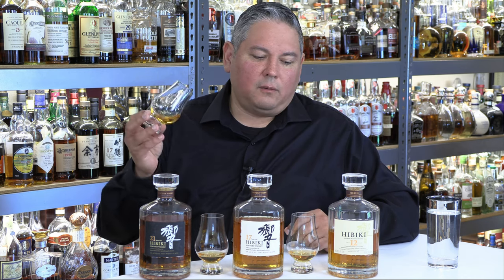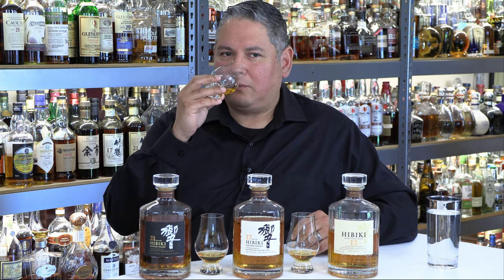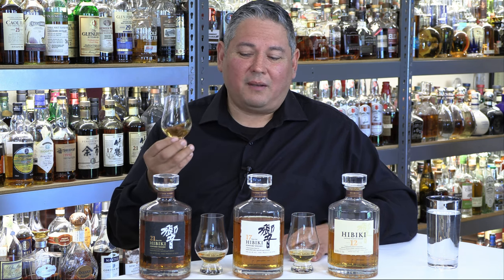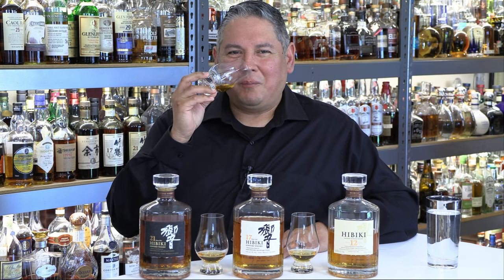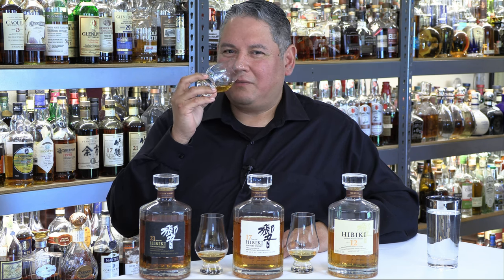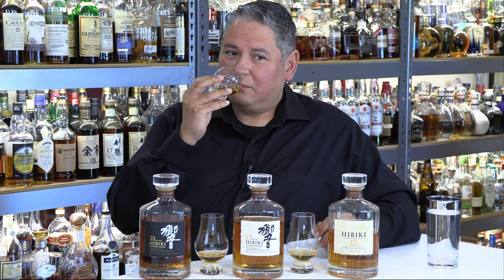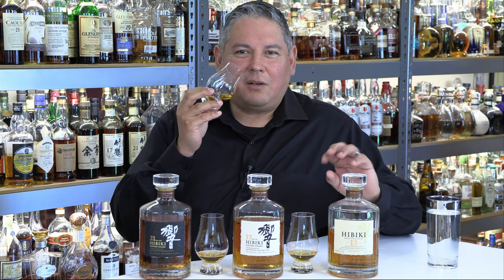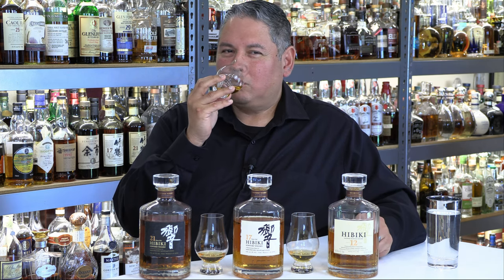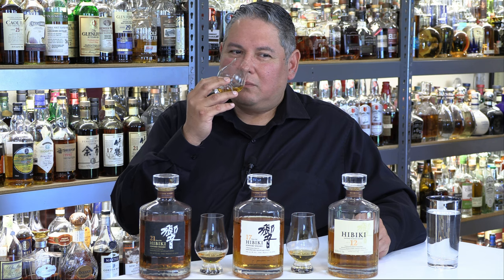Hibiki 12 year old on the nose — all of these have been under argon gas on my shelves, and I haven't nosed or tasted these in probably five years. So here we go. On the nose, Hibiki 12: it brings back some core memories. Just lots of brown sugar caramel, honey drizzled pears. In that sense, it kind of reminds me of Balvenie. There is a little bit of like a cherry blossom type aspect to it — a little floral in with that fruit. Good amount of oak, a little hint of a leather tone. Pretty pure, pretty simple.